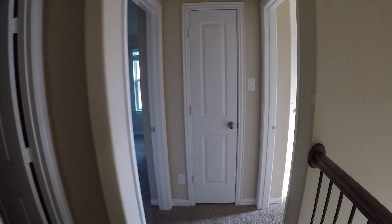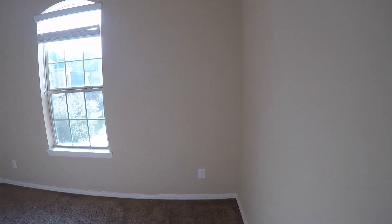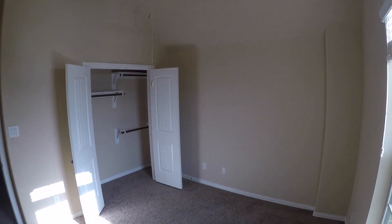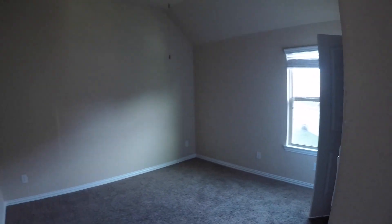Down the hallway here and to the right, we have bedroom number four. Bedroom number four is in decent condition — there's a little bit of silly string on the ceiling there, but that's pretty minor. And then bedroom number five, which is also in good condition. It needs a fresh coat of paint, and I think you can salvage the floor.